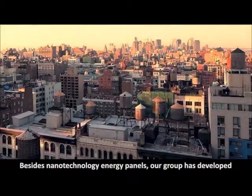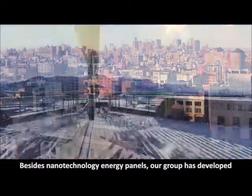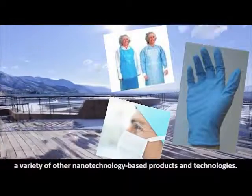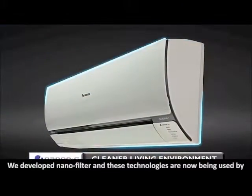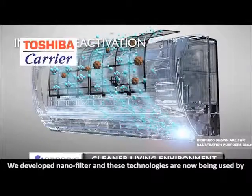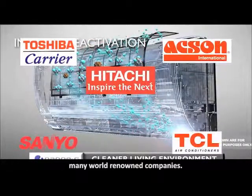Besides nanotechnology energy panels, our group has developed a variety of other nanotechnology-based products and technologies. We developed nano filters and these technologies are now being used by many world-renowned companies.